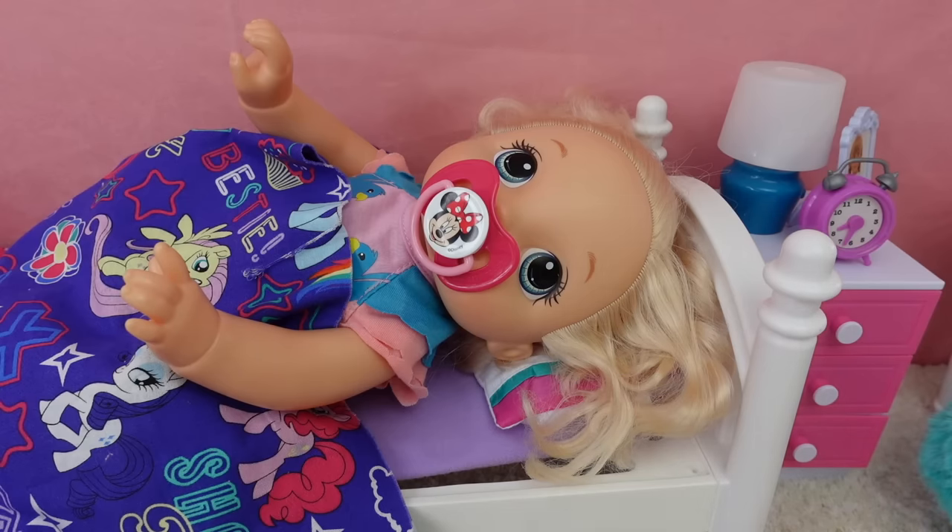Hi everyone, welcome back to my channel! Today I am here with baby Pumpkin — she just woke up. In today's video I'm going to be showing you her morning routine, and we are going to be packing Pumpkin's diaper bag for daycare and grandma's house. We're also going to be reviewing a new car seat that I got for my dolls.